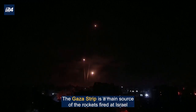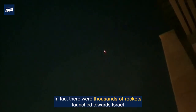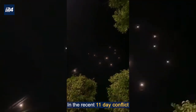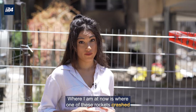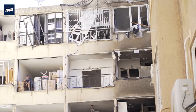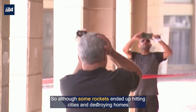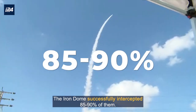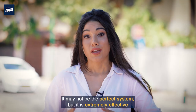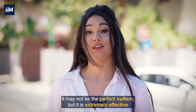The Gaza Strip is a main source of the rockets fired at Israel. In fact, there were thousands of rockets launched towards Israel in the recent 11-day conflict. Where I am at now is where one of these rockets crashed. So although some rockets ended up hitting cities and destroying homes, the Iron Dome successfully intercepted 85 to 90 percent of them. It may not be the perfect system, but it is extremely effective.